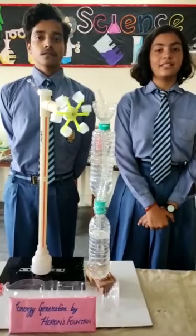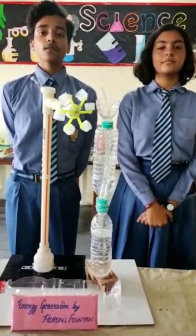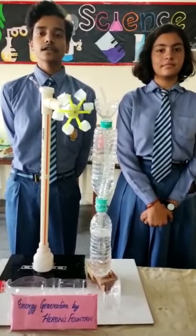Hi everyone, I am Anvi Shukla and I, Aditya Tawari of class 8, LPS Jantipan, have brought a unique idea to generate free electricity.